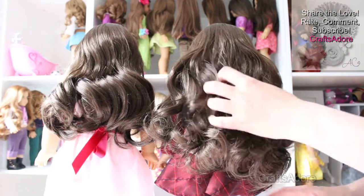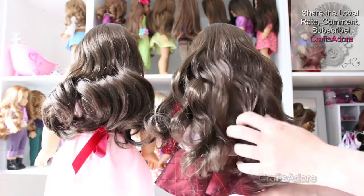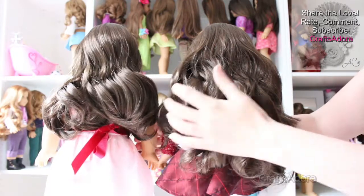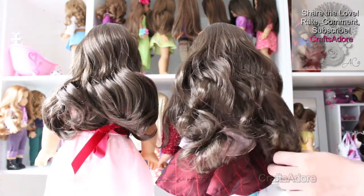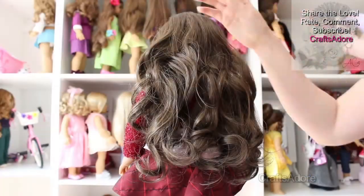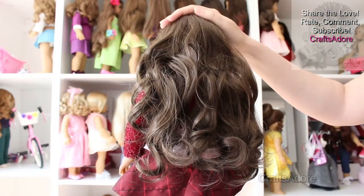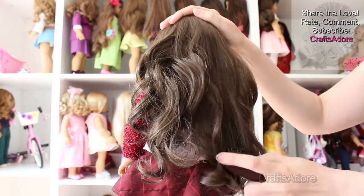The brunette wig is very soft, but it still feels like it's not as soft as our Be Forever Samantha, who has by far the softest wig of all AG dolls we have. It is very easy to brush — just use a wire brush and water or diluted spray on the ends to detangle.